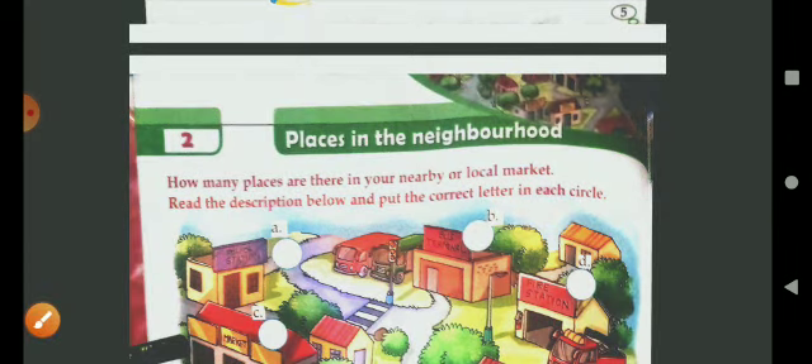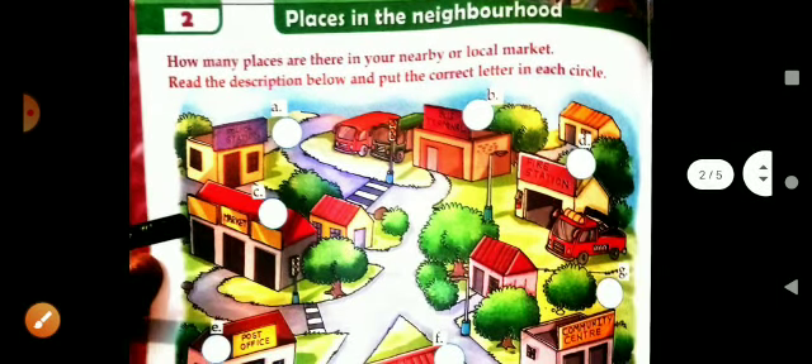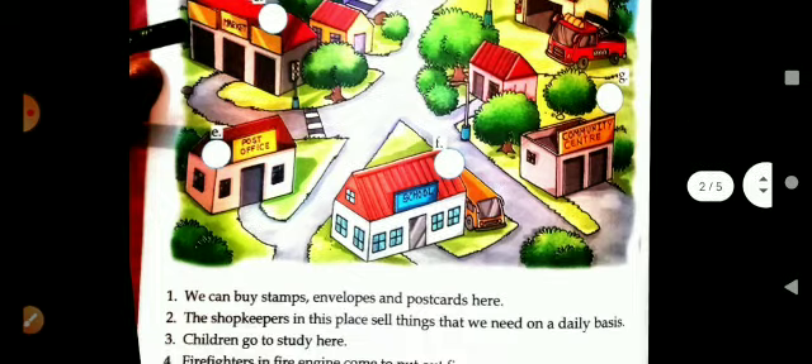Good morning students, welcome to GK class and today's topic is places in the neighborhood. In this topic we will learn about some common but very important places that we find in our neighborhood. So let's find out what are those places by reading the hints given here.